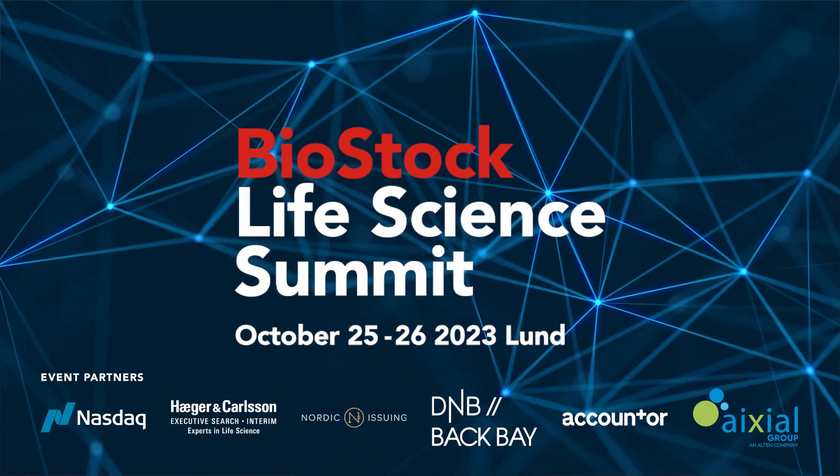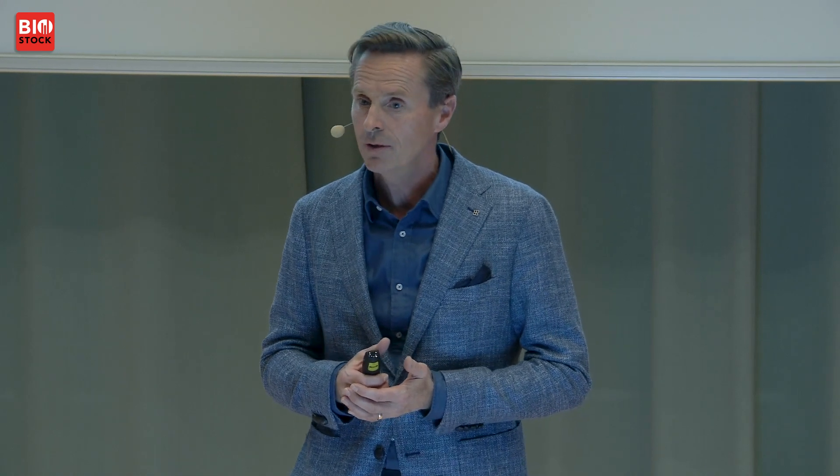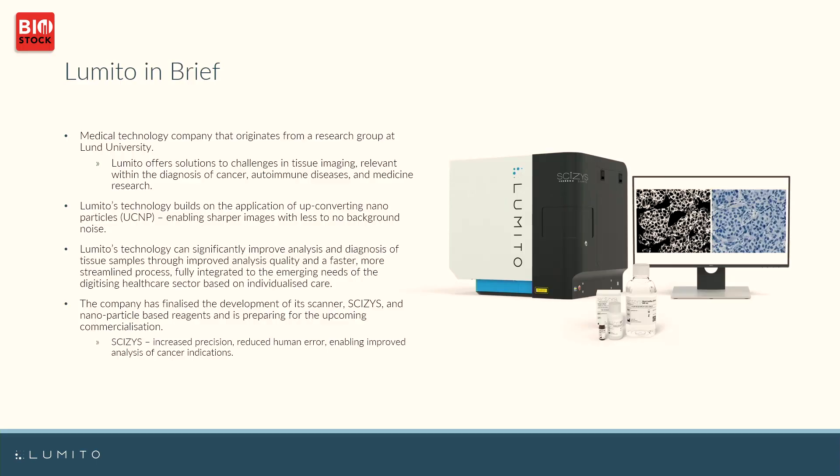I'm Mattias Lundin from Lumito. Lumito is a medtech company within diagnostics — a digital pathology company. It has its background from the university here in Lund, from the famous department of physics. We are producing digital images based on upconverting nanoparticles, so laser and nanoparticles in combination on tissue. That's what we do.